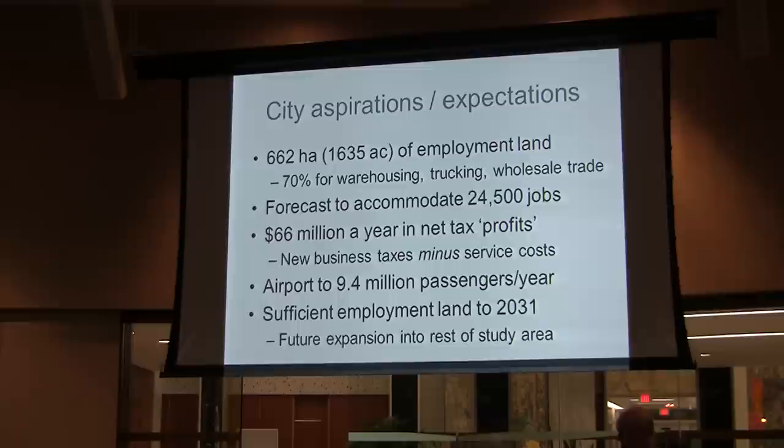They would make even more if they were doing this on brownfields because they don't have to service those, but they didn't mention that in their calculations. The airport is projected in the calculations to grow to 9.4 million passengers a year — it's currently at about 330,000. And if you look at those numbers, they may be a little misleading because you get counted twice: once when you fly out, again when you come back. They expect that if this is approved, they will have sufficient employment land to last for the next 20 years until 2031, with the area left out set aside for future expansion after 2031.